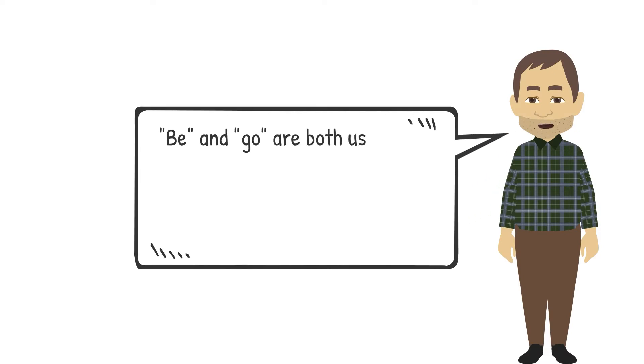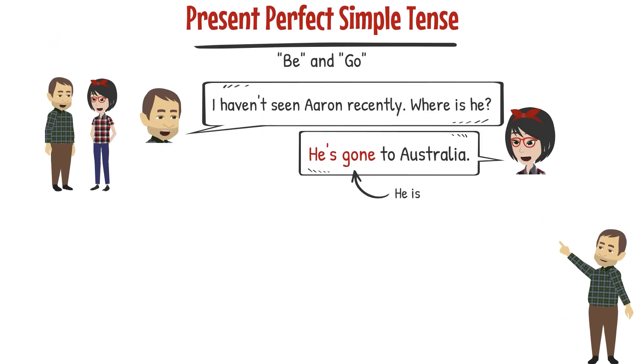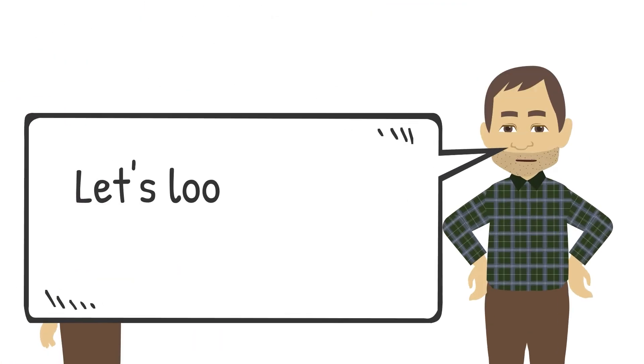Be and go are both used in the present perfect to talk about going somewhere, but they have different meanings. 'Gone' means he is still in Australia. 'Been' means he went to Australia, but now he is back home. Let's look at some examples.